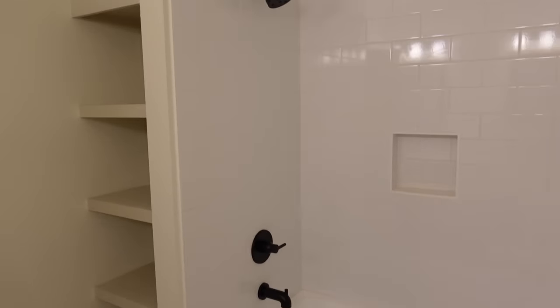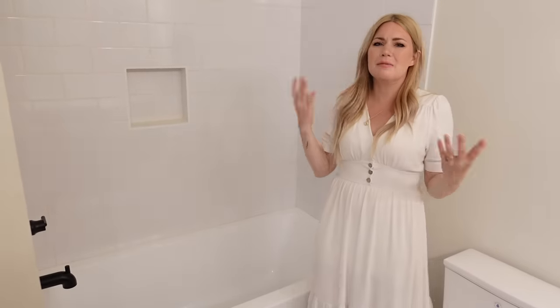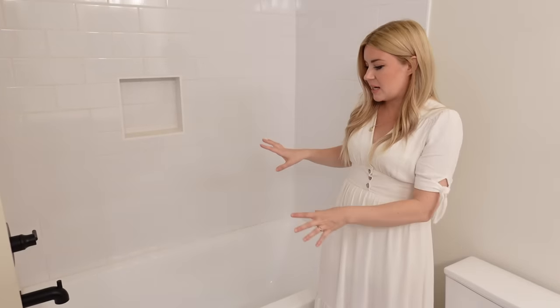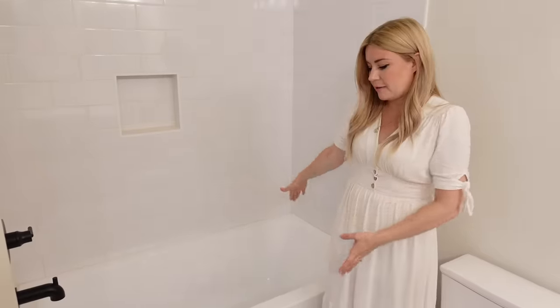Another thing that I love with the kids' bathtubs is that these are extra-deep bathtubs. I wanted to find something, especially because we have a lot of older kids — some large bathtubs that were still kind of the alcove style. I really like this more modern, square, straight-edges style — it's extra deep so they can just have a nice soaking bath. We are fans of Epsom salt and bubble baths and all of that, so all our kids can have that.